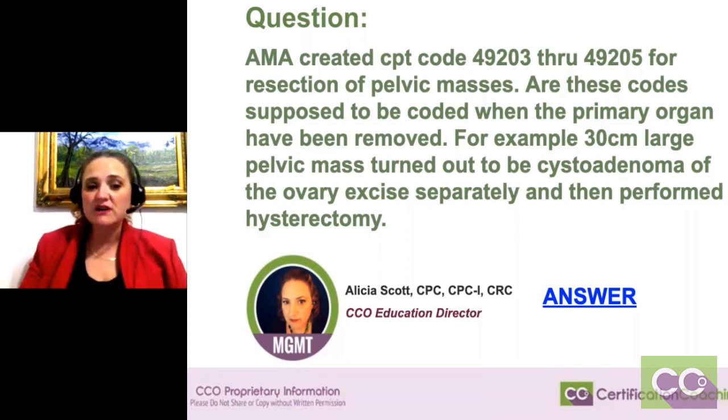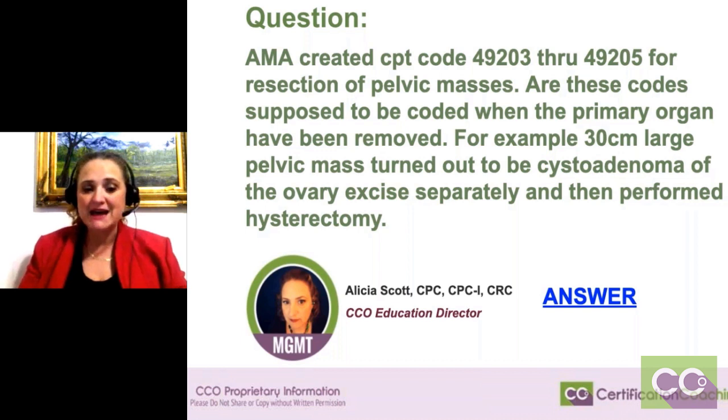The question was: are these codes supposed to be coded when the primary organ has been removed? For example, a 30-centimeter large pelvic mass turned out to be a cystadenoma of the ovary, excised separately, and then a hysterectomy was also performed.